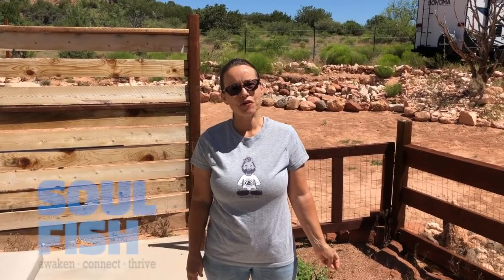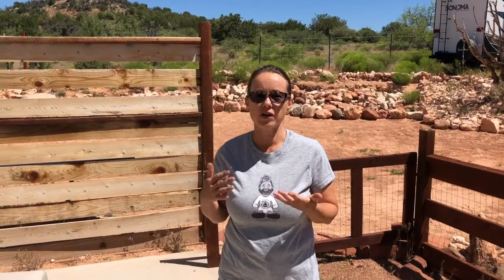Hey everyone! It's Nancy with Soulfish. David and I have been working on our garden for the last 60 days or so. It's been incredible. We've learned a lot. I wanted to show you where we started, where we are now, and then later I'll show you where we ended up. It's been a real learning experience, but I'm really glad you're here.